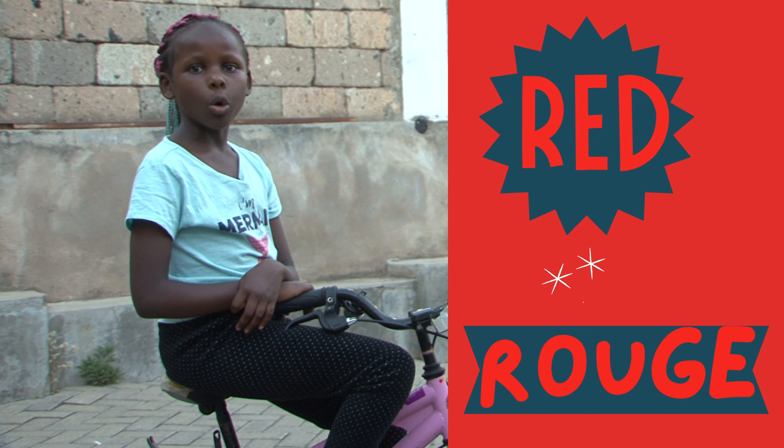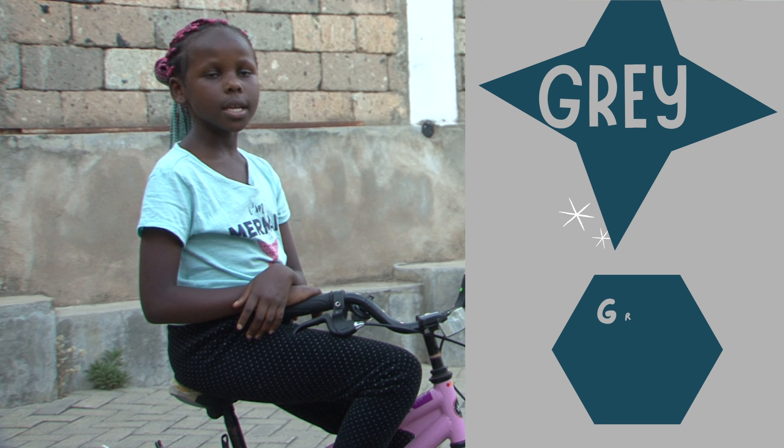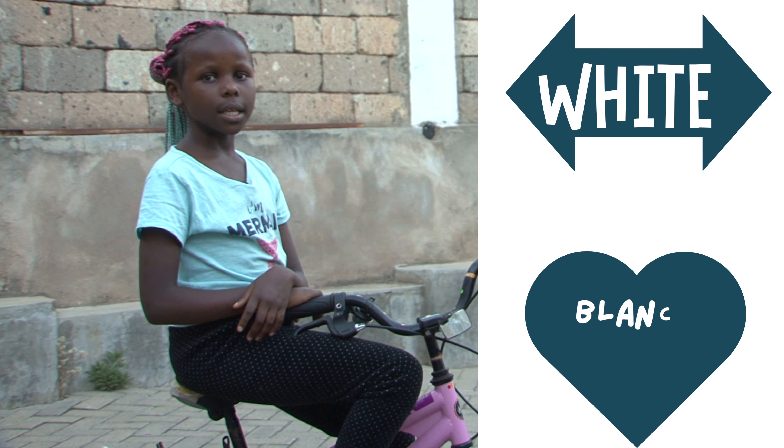Red is rouge, yellow is jaune, green is vert, gray is gris, white is blanche.